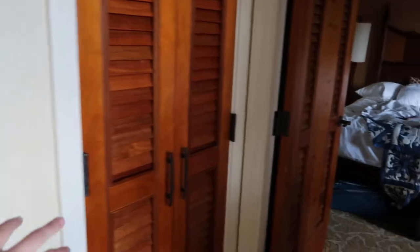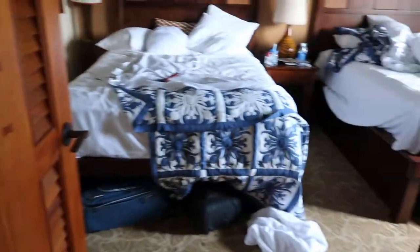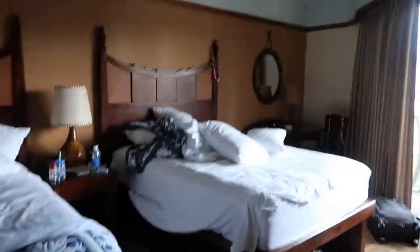From the balcony you can see the ocean. Back inside, there's laundry in a closet right here, and another closet with more storage. This room is a bit of a disaster because we've been here for a couple of days.